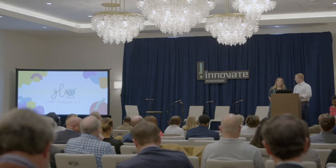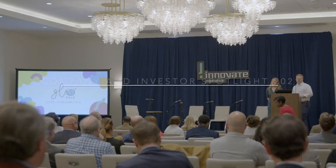Hey y'all, my name is Hagan Walker. And I'm Anna Barker. And we're the co-founders of Glow.